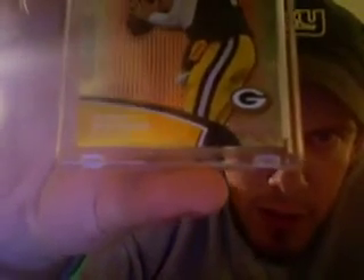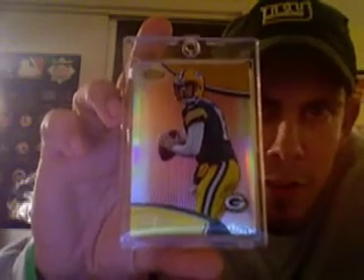Then a couple of golds: an Austin Collie Gold Refractor numbered to /50, and a Cedric Benson Gold Refractor numbered to /50. And then I actually pulled two of these Atomic Rookie Refractors numbered to /25 — the red versions. First, a John Baldwin numbered 18 of /25. And then a really nice one — a Blaine Gabbert Red, numbered 1 out of /25 on the Atomic Refractor. Then probably one of my favorite cards of the whole case — an Aaron Rodgers Red Refractor numbered 1 of /25. I was really happy with that. Best QB in the game right now in my opinion.